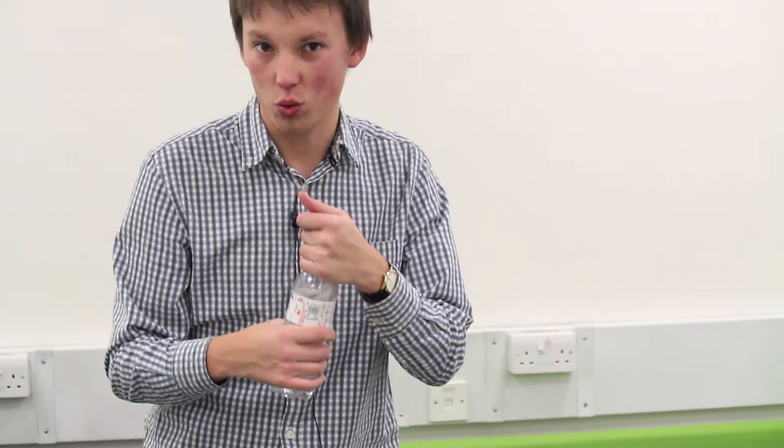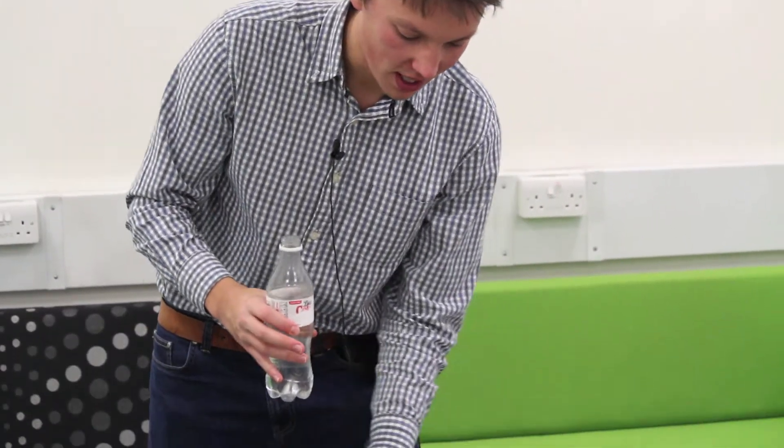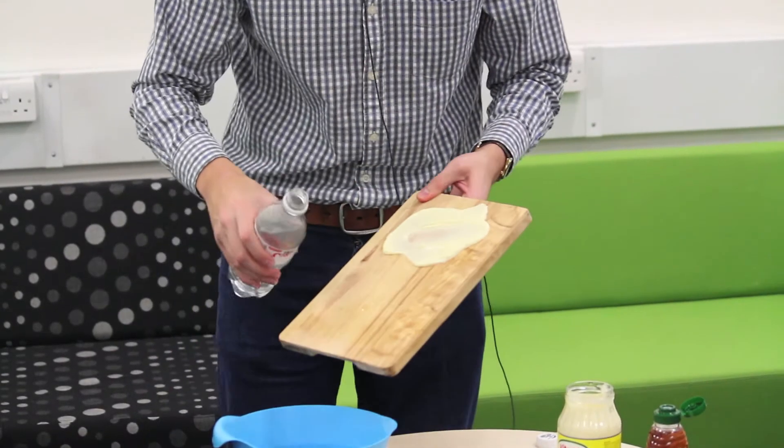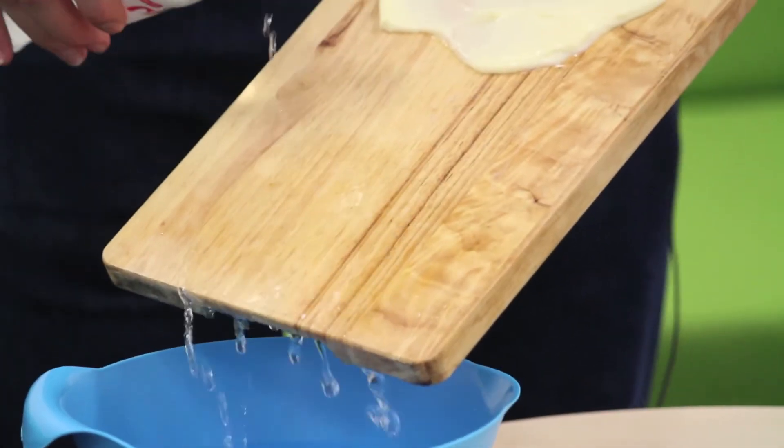I'm going to pour water down the slope and into the bowl. Water flows very straightforwardly — the top of the layer is going at about the same speed as the bottom of the layer. The water doesn't really stick to the table at all.